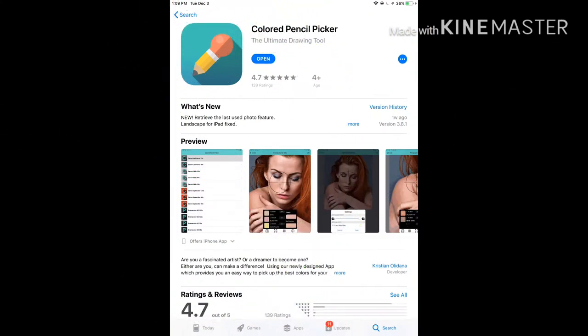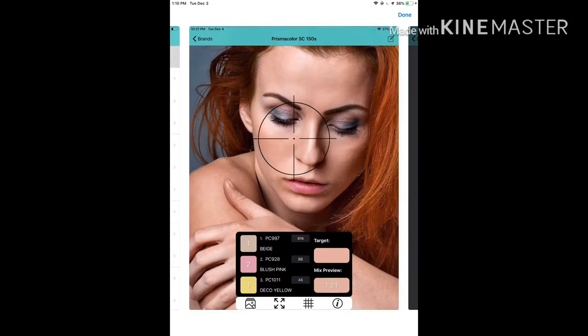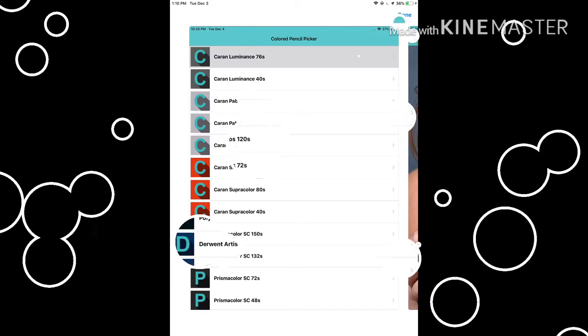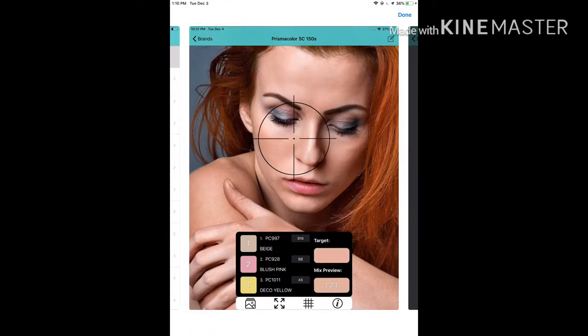Colored Pencil Picker is an app I use to help me see colors I might not see and to choose which colors I want to mix to achieve a certain color. You can select your own reference photo from your album, pick a portion in the photo, and the app will automatically suggest which colors to use and the ratio to mix. The pencils it covers are Luminance, Pablo, Supra Color, Prismacolor, Faber Castell Classic, Polychromos, and Derwent Artist.